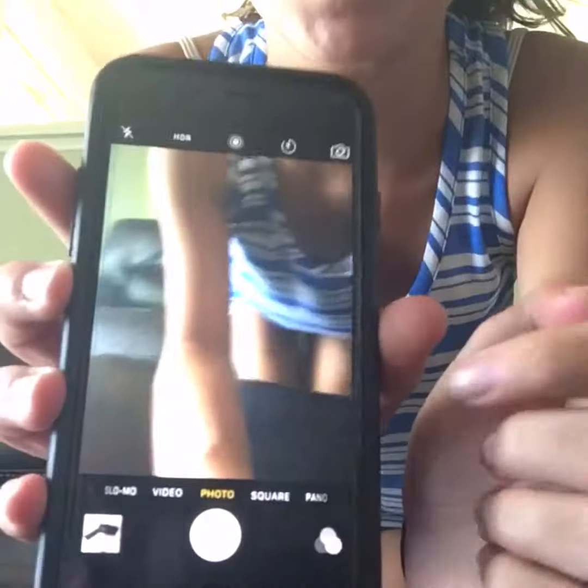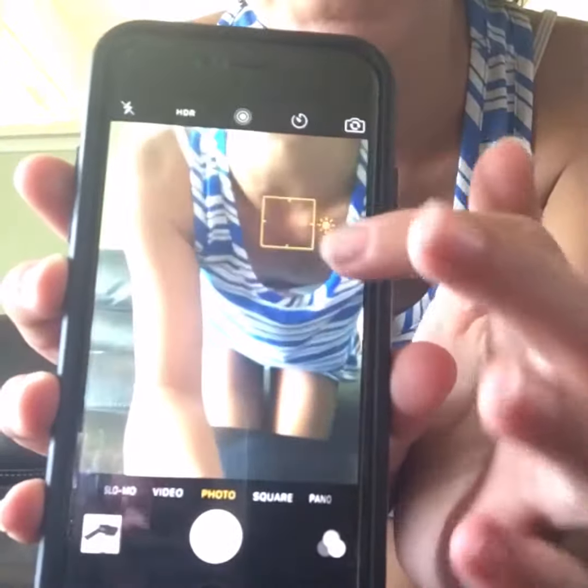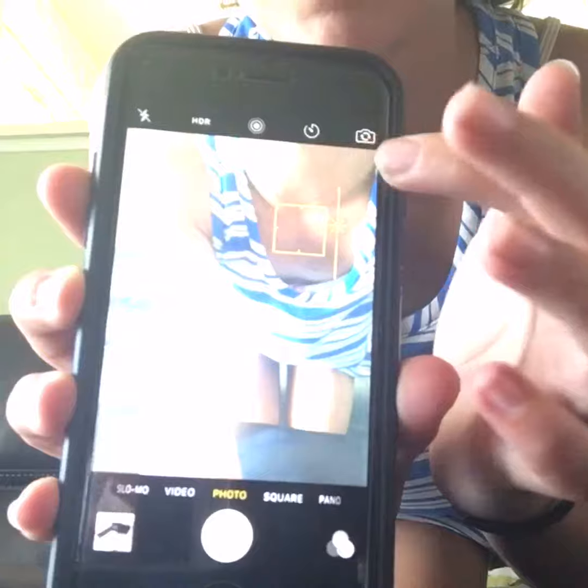Life hack number two: if you're ever outside and it's dark, or you just really need some more light, you can use your camera. Double-click and raise the brightness up. You guys may know this or may not, but it works really well.